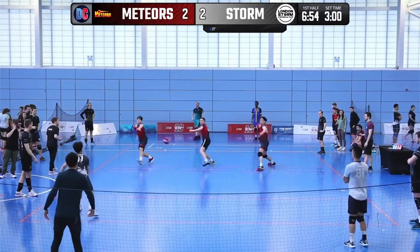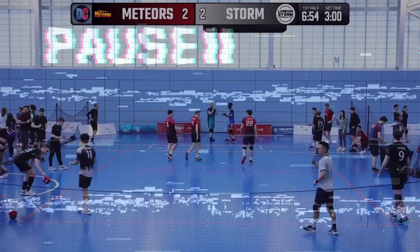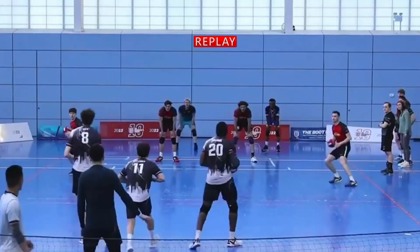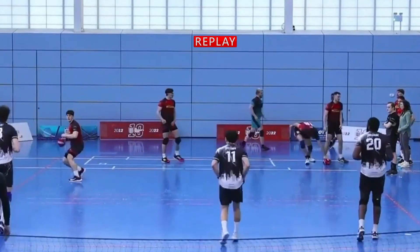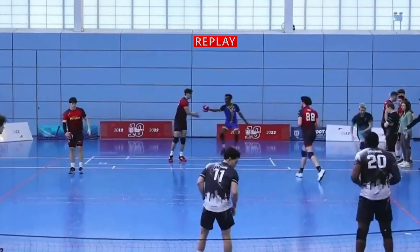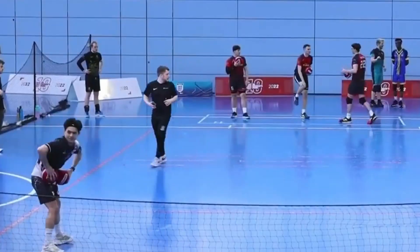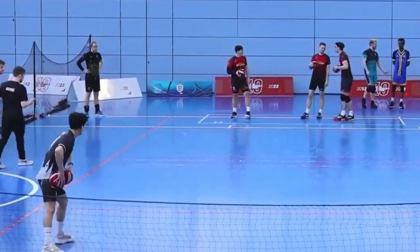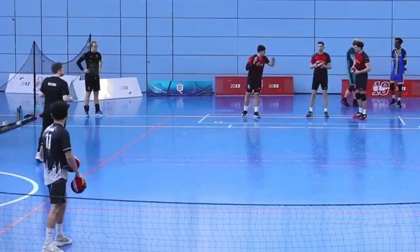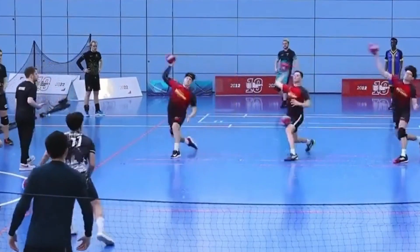Dan lines up against three Meteors players and is immediately hit out. But wait — three Meteors players? Way back when Storm made their two-ball attack and scored a hit, Meteors only had three players left on court. So when Dan lines up again against three Meteors players instead of what should have been two, this becomes a much harder play. He could have had a 2v1, which — while still favouring Meteors — is much more likely to give Dan a chance to make a comeback.